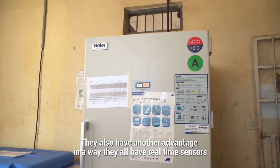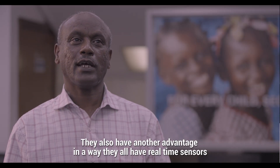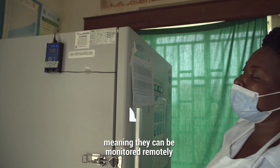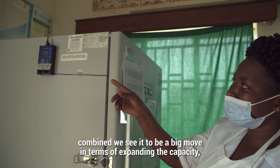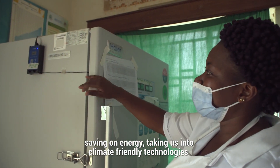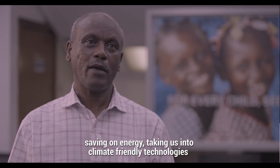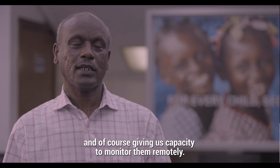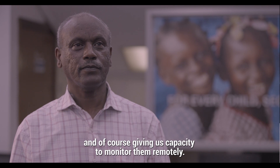They also have another advantage — they all have real-time sensors, meaning they can be monitored remotely. Combined, that we see to be a big move in terms of expanding the capacity, saving on energy, taking us into climate-friendly technologies, and of course giving us the capacity to monitor them remotely.